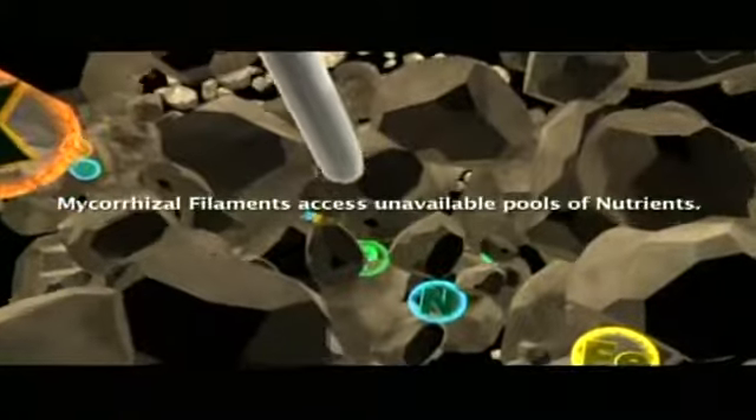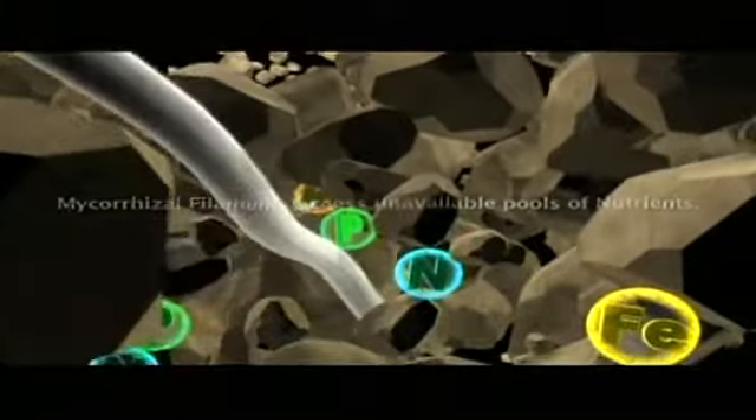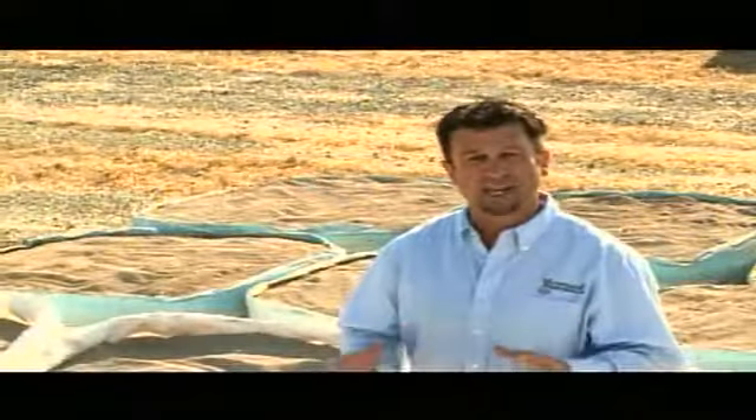We can reestablish mycorrhiza in soils in a matter of months. The key is to get the seeds of the mycorrhiza in contact with the living root, because the root supplies little drops of sugar which fuels the growth of these tiny threads in the soil. And in exchange, the mycorrhizae bring the nutrients and the water back to the plant.